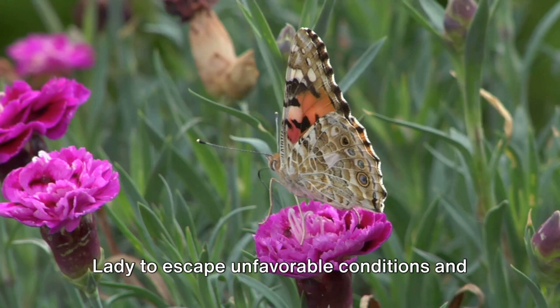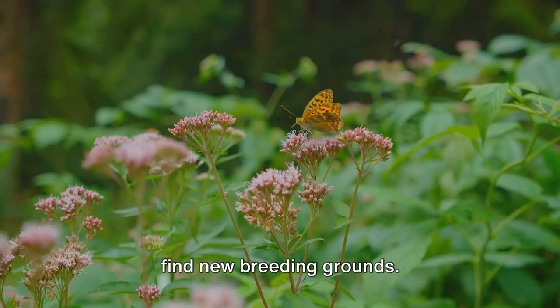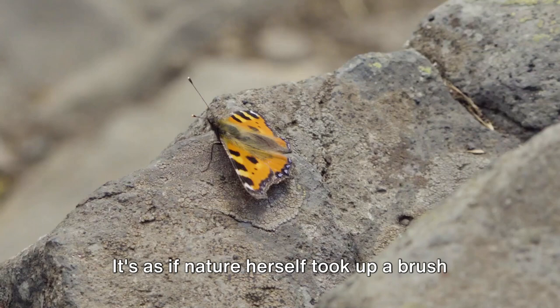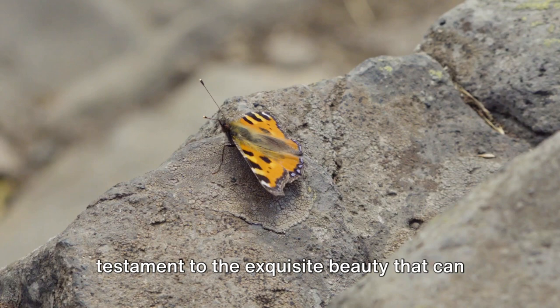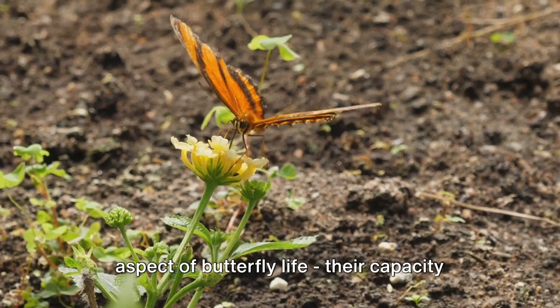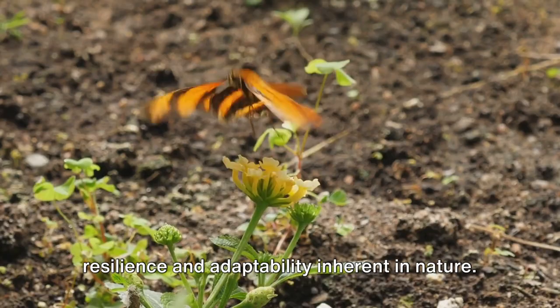And let's not forget its unique beauty. With its delicate wings painted in shades of orange, black, and white, the painted lady is a sight to behold. It's as if nature herself took up a brush to create this living masterpiece, a testament to the exquisite beauty that can be found in the smallest of creatures. The painted lady reveals a fascinating aspect of butterfly life — their capacity to traverse vast distances and adapt to a wide range of environments. It is a remarkable testament to the resilience and adaptability inherent in nature.